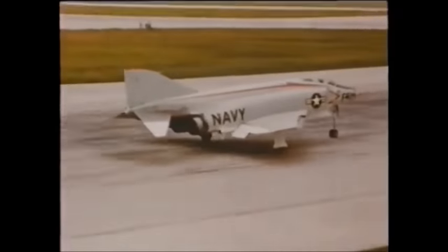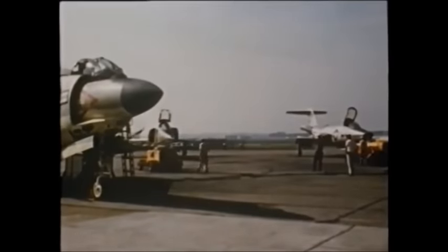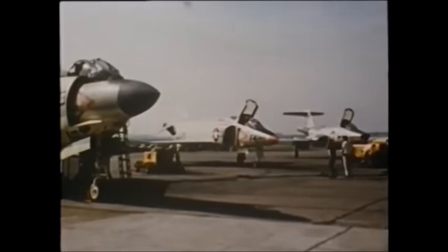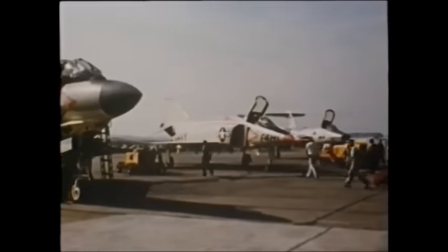As the XF-4H taxied into a position flanked by examples of McDonnell's other major fighter program of the period, the F-101 Voodoo, it was clear that the company had a winner on its hands, despite the difficulties met in the maiden flight.